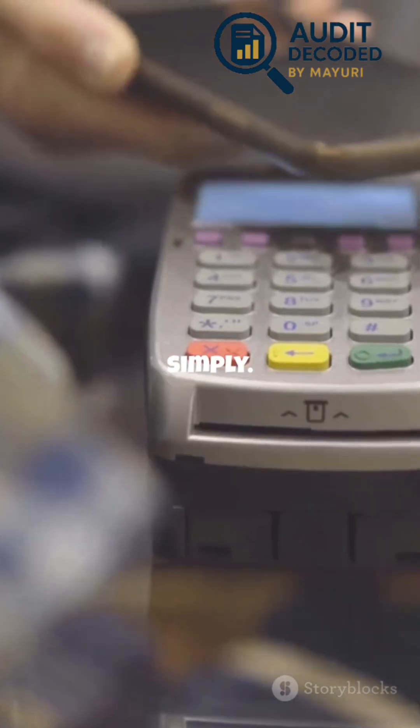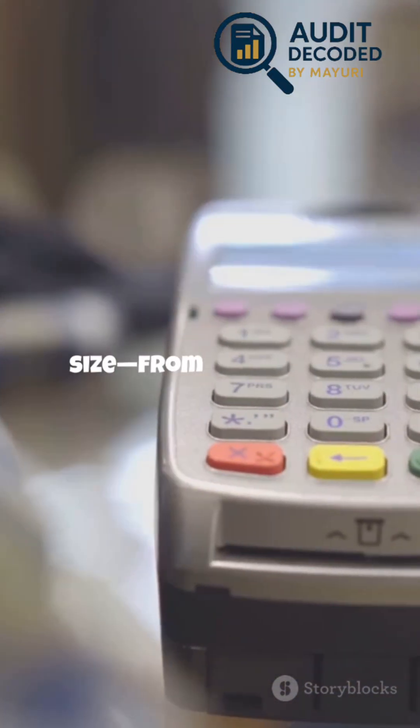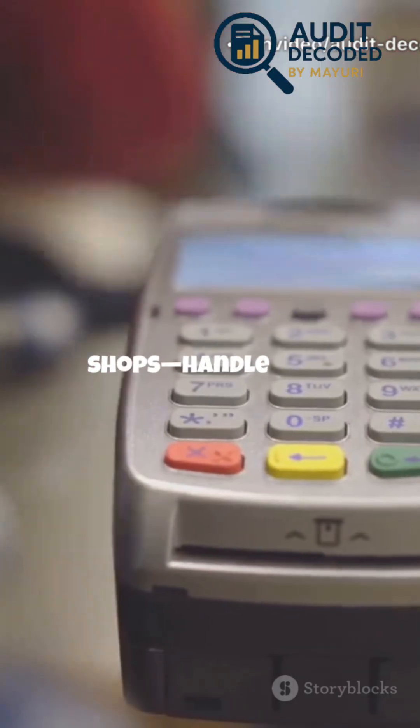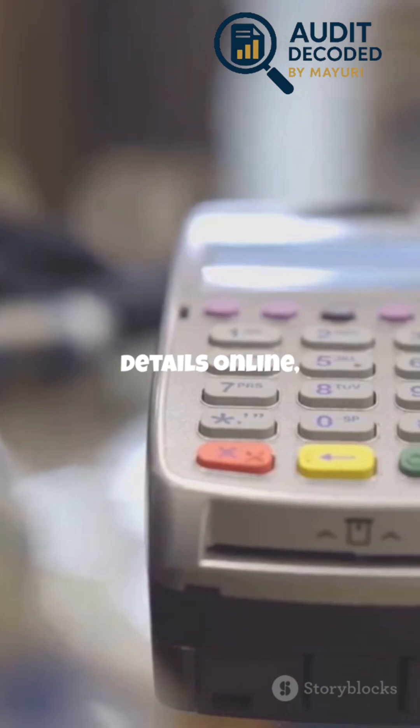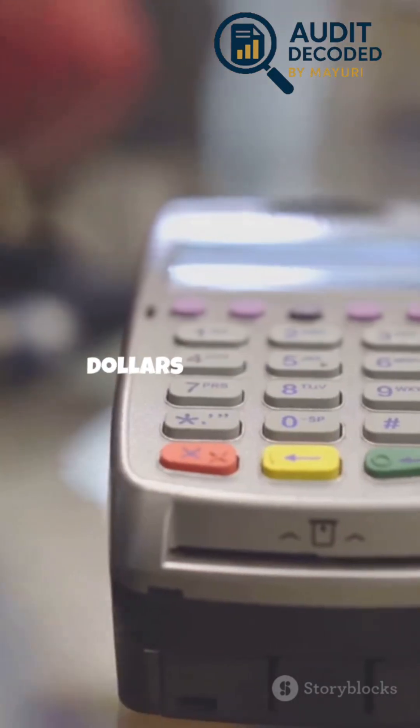Let's break it down simply. In today's cashless world, businesses of every size — from the biggest retailers to the smallest pop-up shops — handle card payments every single day. Whether you're swiping, tapping, or entering card details online, you're part of a global network that moves billions of dollars every hour.